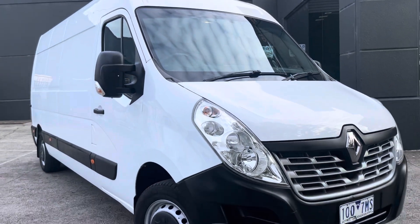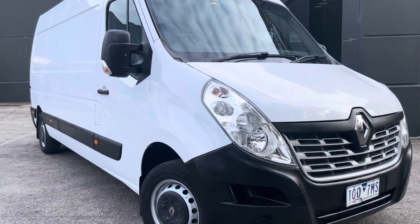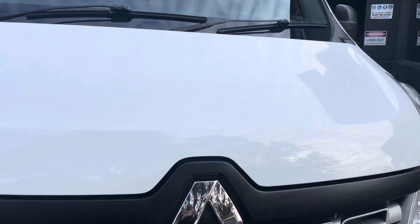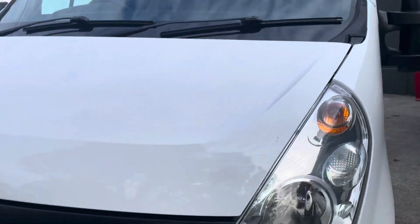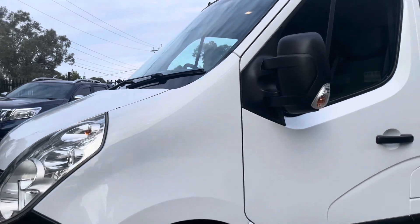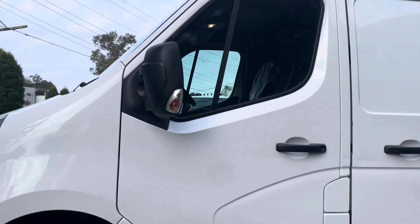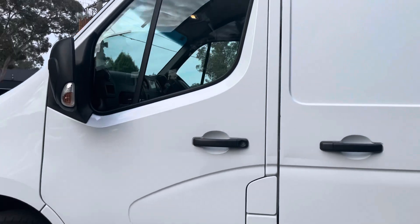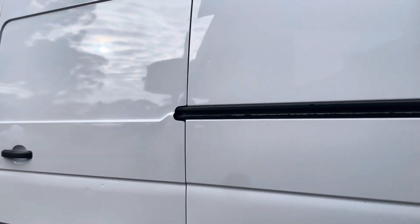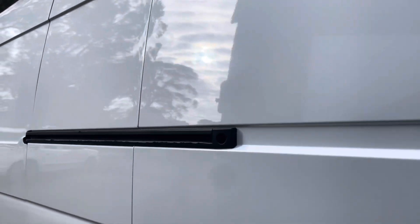In quick summary, this is a 2019 Renault Master Van in a long wheelbase automatic, with climate control, multimedia system, three seats in the front, cargo barrier, and all the options. It's just done over 57,000 kilometers with a service history. Please get in contact with us — we're more than happy to take you right through it, and we look forward to speaking with you shortly. Thank you.